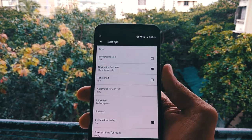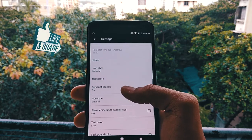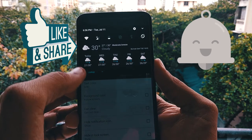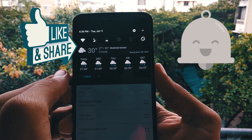As always, I will link all of these apps in the description below, so check them out. If you like this video, hit the like button and don't forget to turn on the bell icon to always get notified for the latest videos. This is Parth and I'll see you guys in the next video.